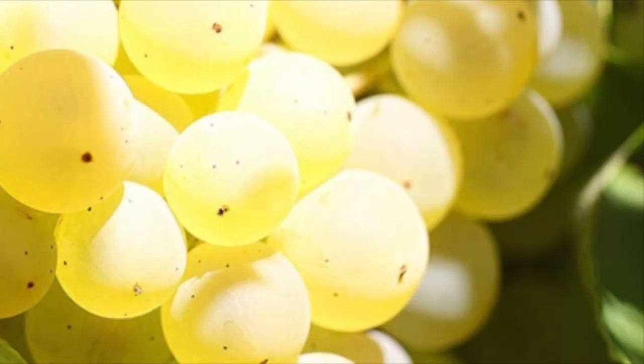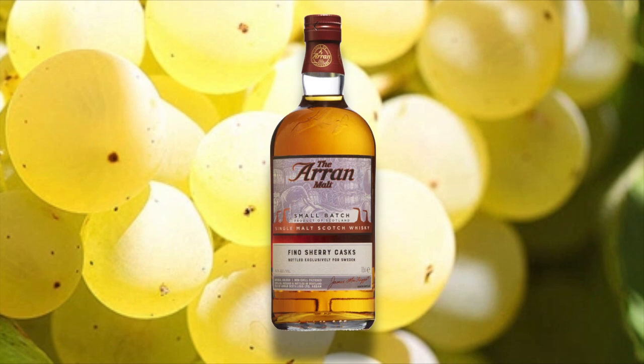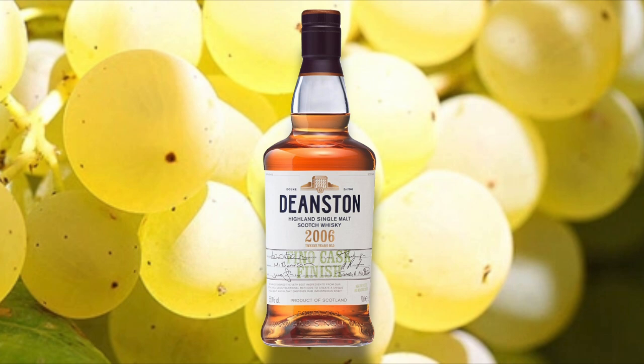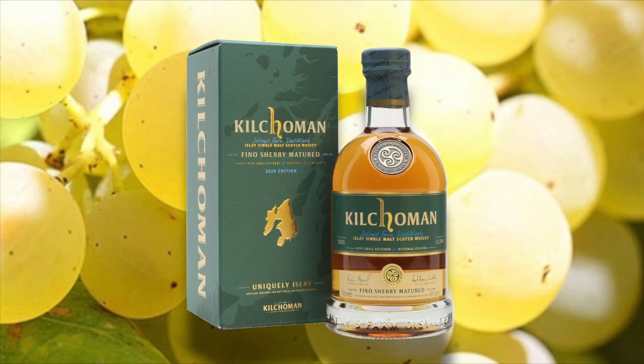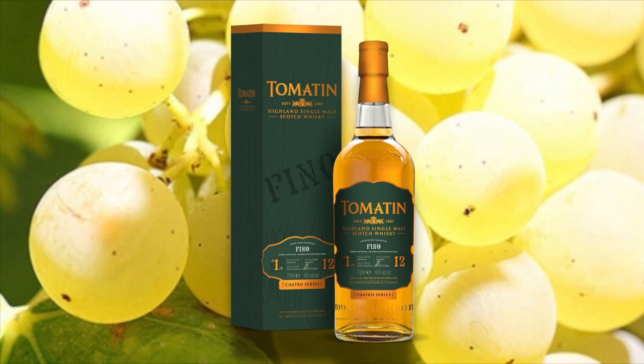This is an expensive and limited edition whiskey. But there are other Fino Sherry cask whiskeys out there that are available. Others to check out include the Arran Malt Fino Cask Single Malt Scotch Whiskey, the Deanston Fino Cask Finish Highland Single Malt, the Kilchoman Fino Sherry Cask Matured Islay Single Malt, the Laphroaig Cairdeas Fino Cask Finish Islay Single Malt, and the Tomatin 12 Fino Highland Single Malt Scotch Whiskey, which I'll also be reviewing in this series. I'll also be reviewing a Fino Sherry Cask and a Fino Manzanilla Cask, so look out for those videos.